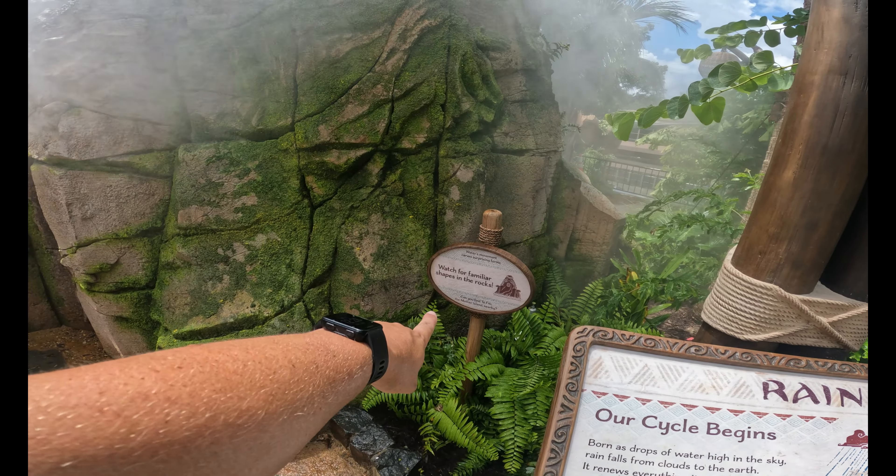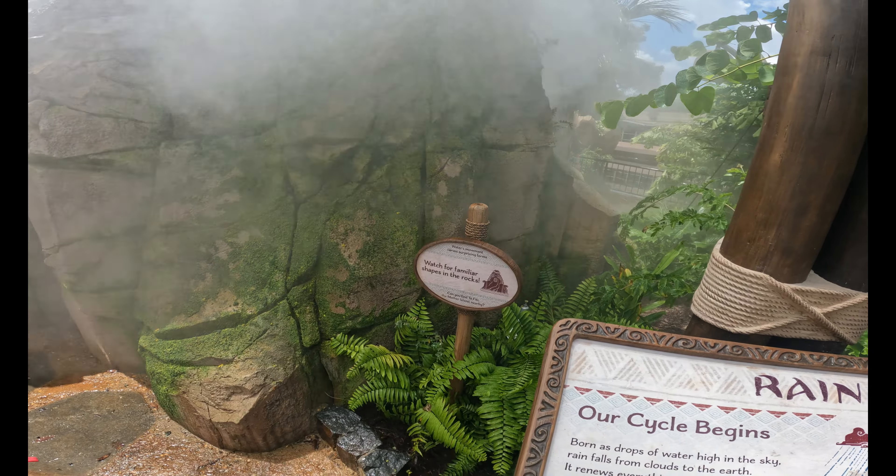Watch for familiar shapes in the rocks. I see her — it's beautiful! Oh yeah, there's Tafiti. That's cool.